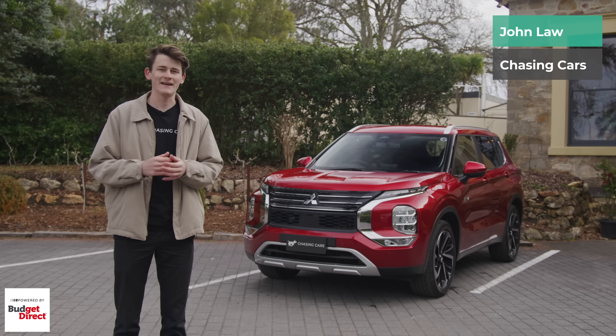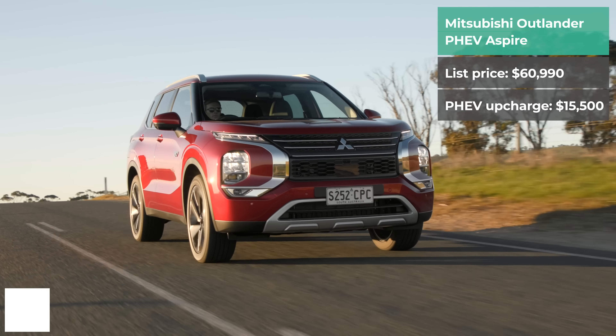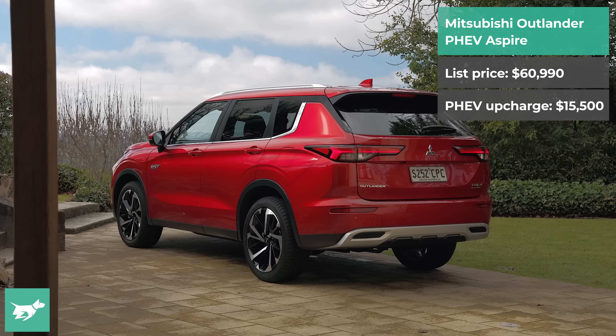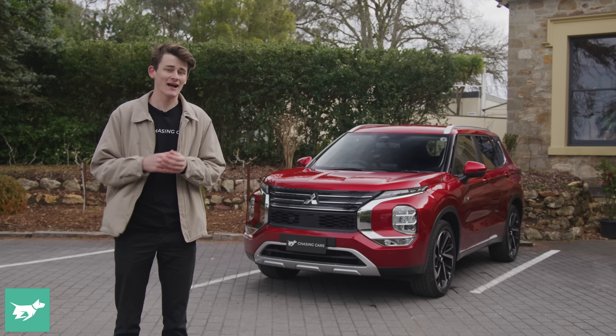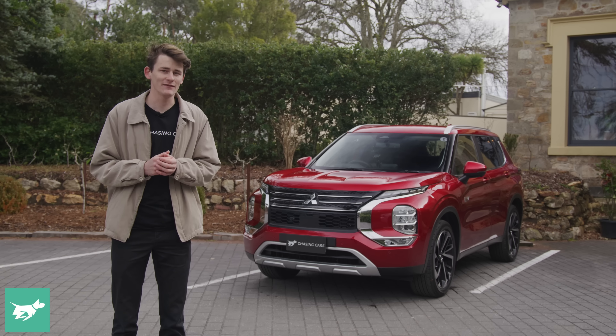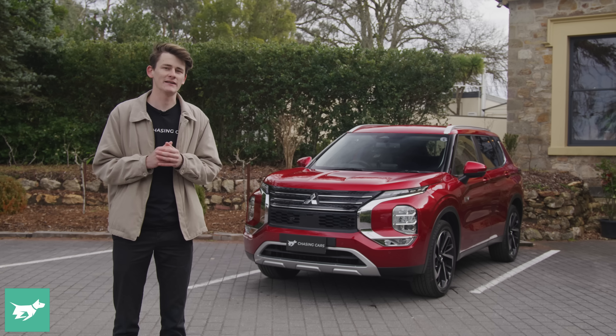The new Mitsubishi Outlander has landed here in Australia, boasting about 84 kilometres of electric-only range from a 45% larger battery, and now the option of seven seats in the up-spec XSeed and XSeed Tourer grades. The catch? It's a lot more expensive than the petrol car — $16,000 to be exact — so we're going to be finding out in today's video whether it's worth the premium and whether you should be considering a plug-in hybrid as your next vehicle.